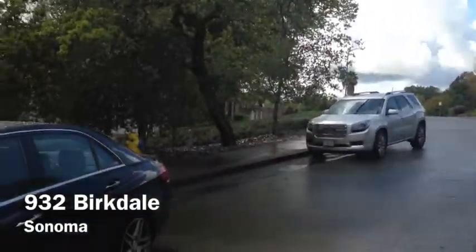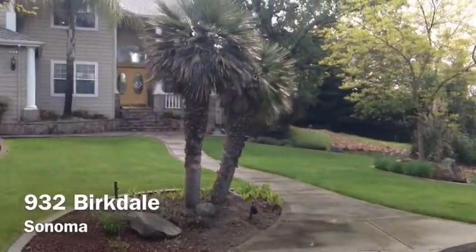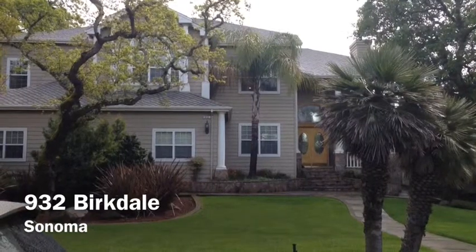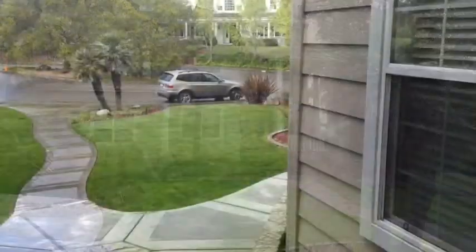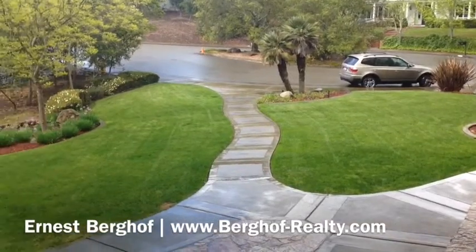The beautiful neighborhood here in Windsor, California, and there is 932 Birkdale. This is from the front porch looking back over the front yard.